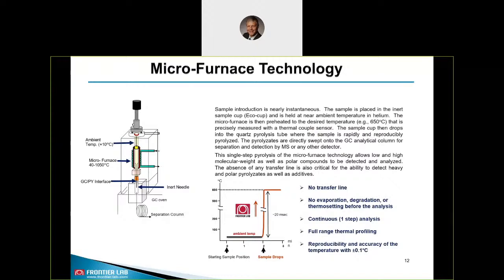How does the FrontierLab furnace technology work? You put your sample in the sample cup shown in yellow. The sample cup is kept at ambient temperature at the beginning. You heat up the furnace to the desired pyrolysis temperature, then release the sample cup and it falls free into the heated zone. The pyrolysates are directly swept onto the GC analytical column for separation and detection by MS or any other detectors. The benefits are: no transfer line, no degradation or thermal setting before the analysis, a one-step continuous analysis, a full range of thermal profiling, and high reproducibility and accuracy of temperature to 0.1 degree Celsius.